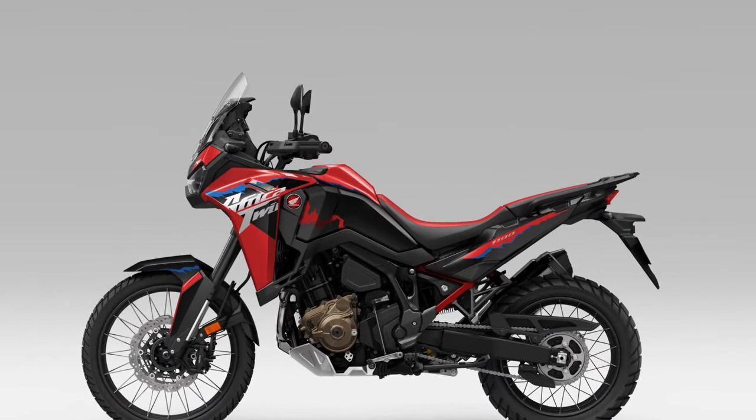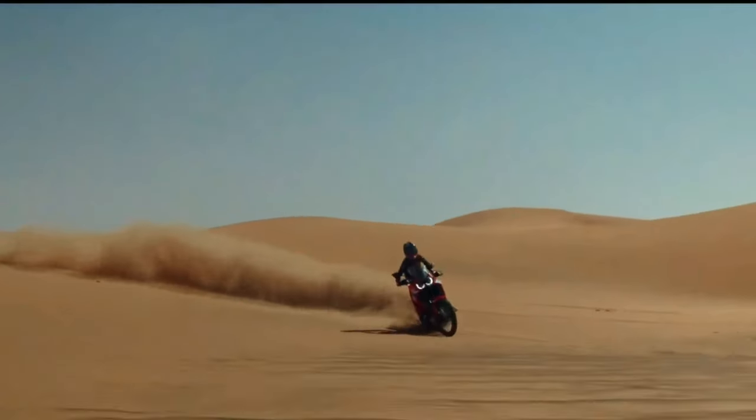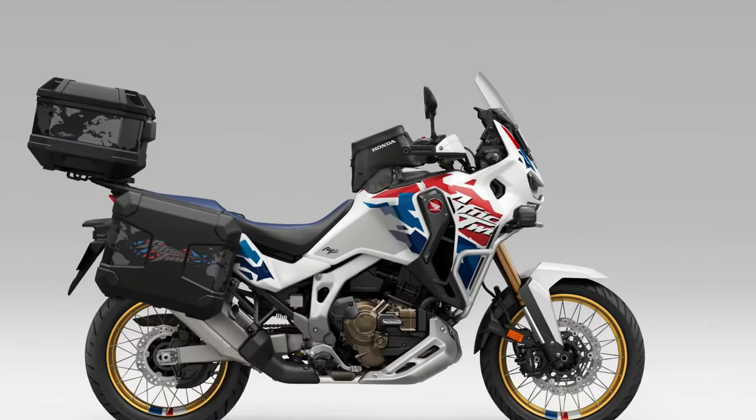Comfort: Comfort is key on long-distance adventures, and the Africa Twin delivers with a plush and adjustable seat, ergonomic riding position, and windscreen designed to deflect airflow and reduce rider fatigue.